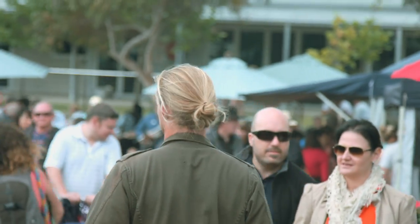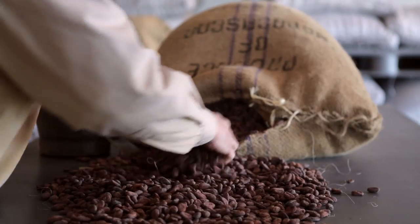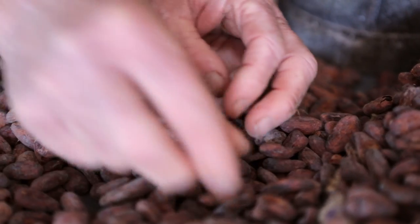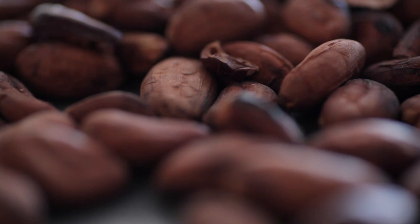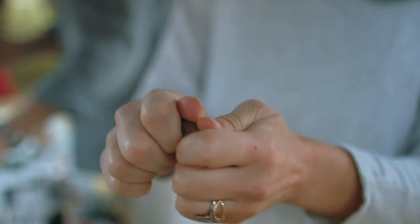We're at the Margaret River local markets and we saw some of the most amazing artisan handmade chocolate from Bain & Co. It's stone ground with awesome flavours — sea salt, sea salt and chilli, and different single-origin chocolates.